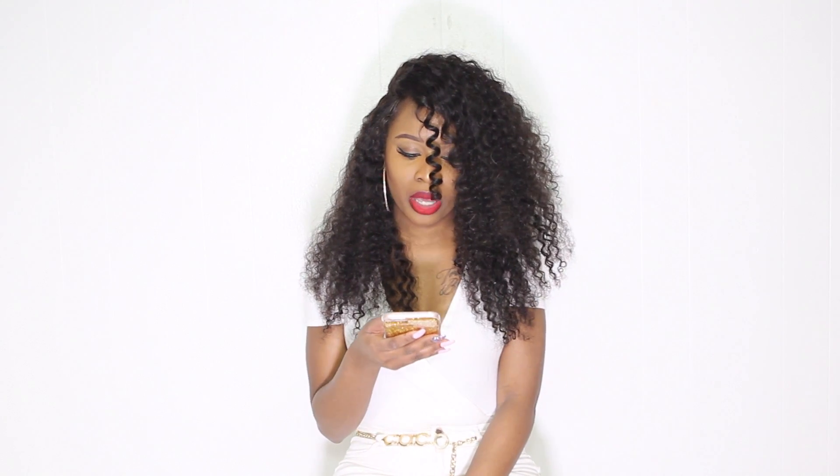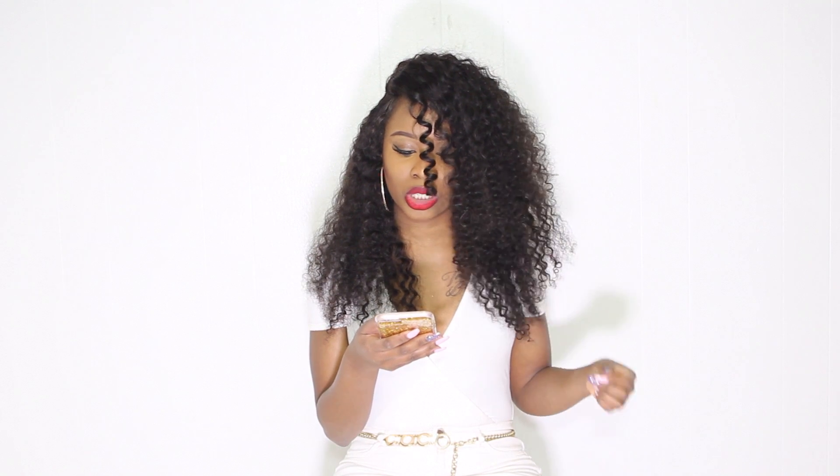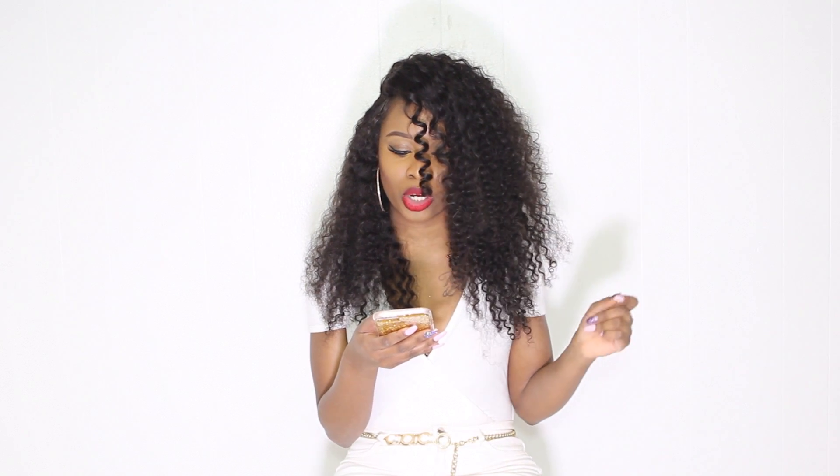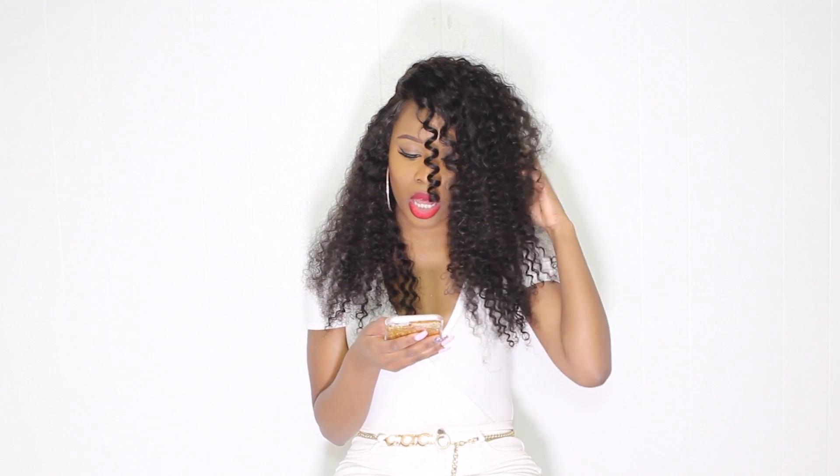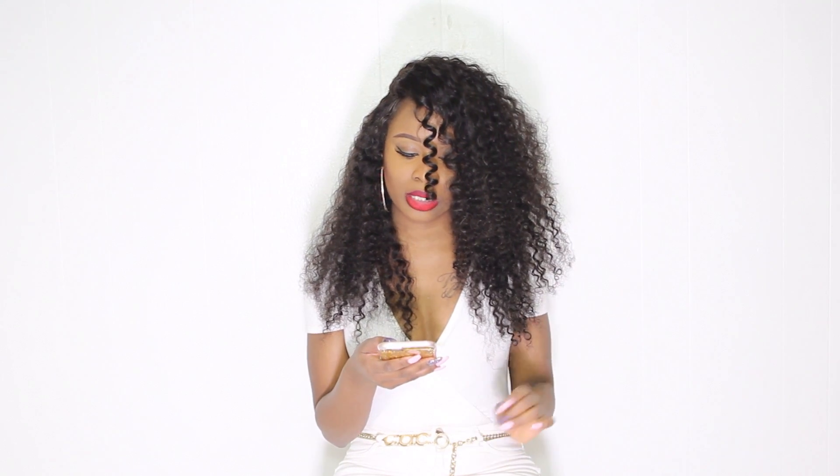This hair is 20 inches, Peruvian deep curly, it's a lace frontal in color 1B, cap size is medium, and the hair density is 130. I think it's the perfect density because it's really full — it's curly hair so it's really really full. It came in tighter curls, more relaxed looking.